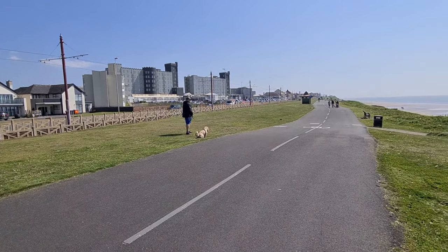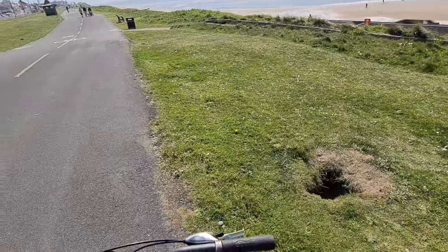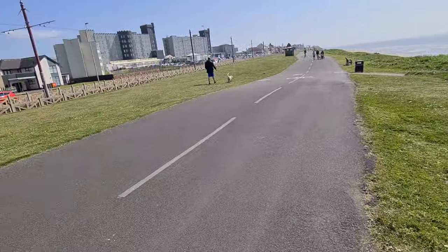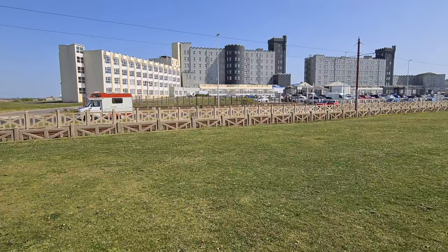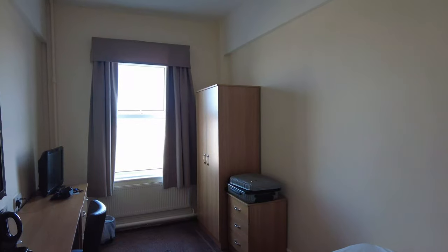Back at the Britannia hotel today — just over the road there. Come for a bike ride and yeah, look at the views. This gives you an idea of the scale of the place — all these buildings here. It's absolutely massive.